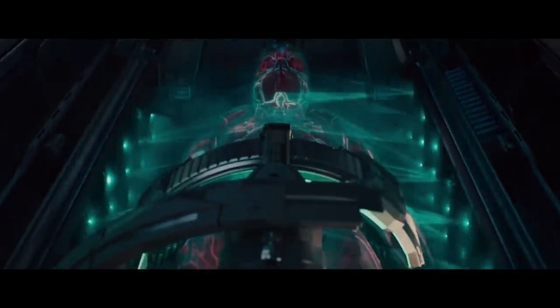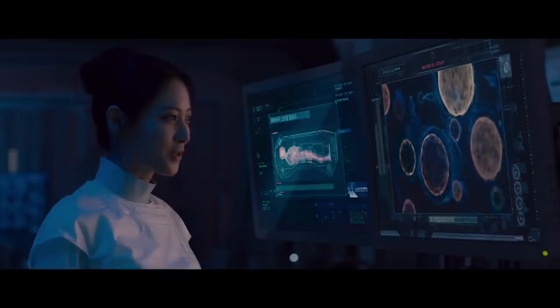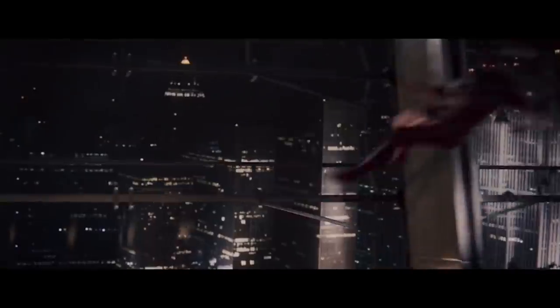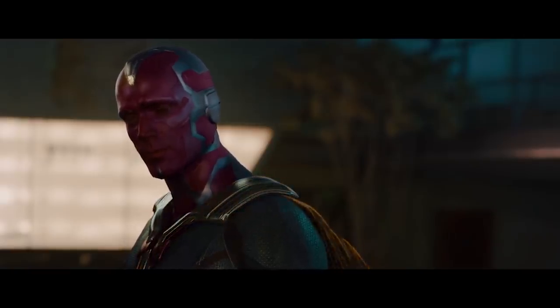Vibranium has also been shown to bond with an incredible amount of materials, including artificially created organic tissue. Using the power of the Mind Stone, Vision was able to do remarkable things with his Vibranium flesh body — he could increase or decrease his body density to the point of being basically weightless, and manipulate the surface of his skin and its appearance, almost as if he were covered in nanites like Tony Stark's Mark 85 armor.